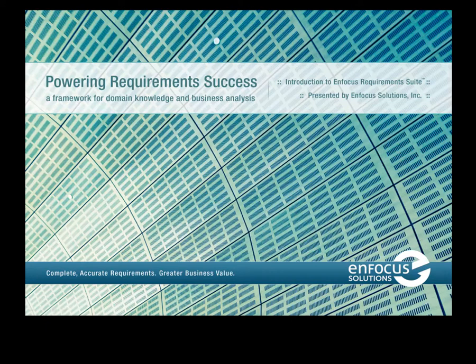Check out this introduction to the new robust service from InFocus Solutions, Inc. Learn about this unique approach to stakeholder collaboration and business analysis that will deliver better outcomes and greater satisfaction in your next project or objective. Start powering requirement success now. Watch this presentation.